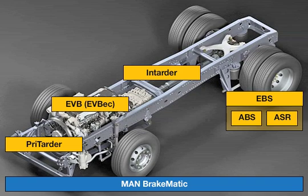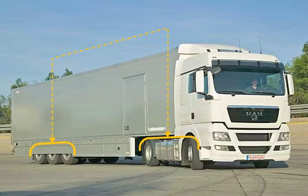On the basis of these systems, MAN Brakematic provides functions such as the following. Coupling force control prevents buckling of the semi-trailer tractor combination by coordinating the trailer brakes to optimum effect.